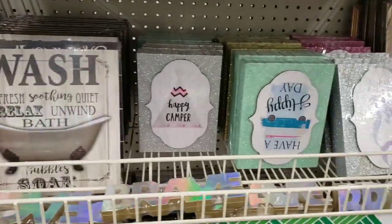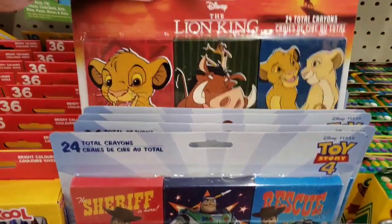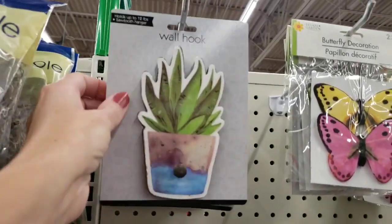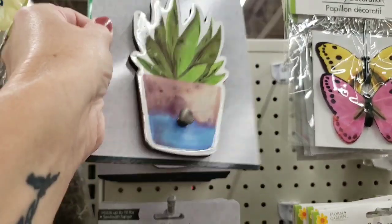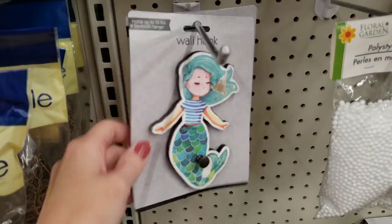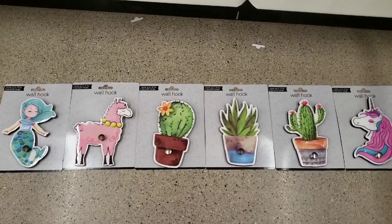If canvas art is what you're looking for, be sure you head to this Maysville Road location — they have a ton of new items. They have some new crayons — you get a three-pack, 24 crayons altogether. They had Toy Story, Lion King, and a princess one. Look at these wall hooks — those are cool, holds up to 12 pounds. They had a unicorn, a llama, a mermaid, and a cactus.